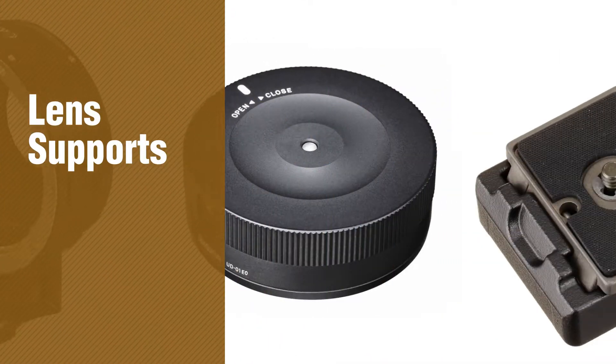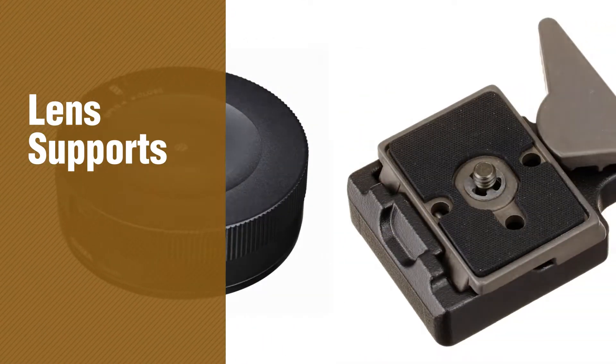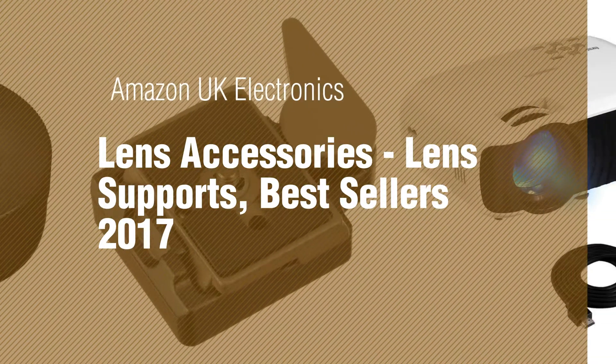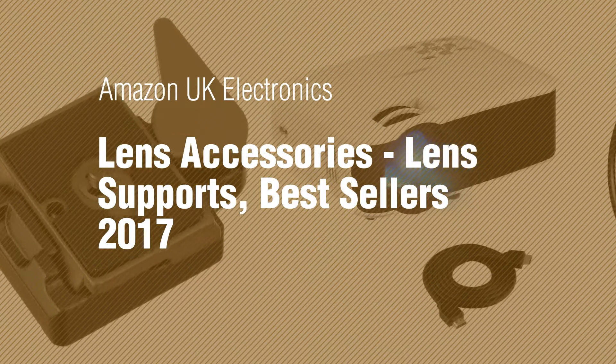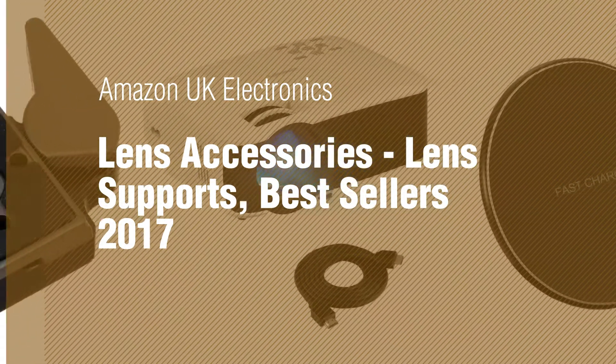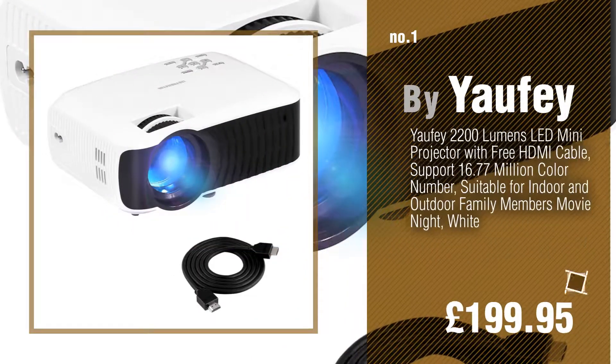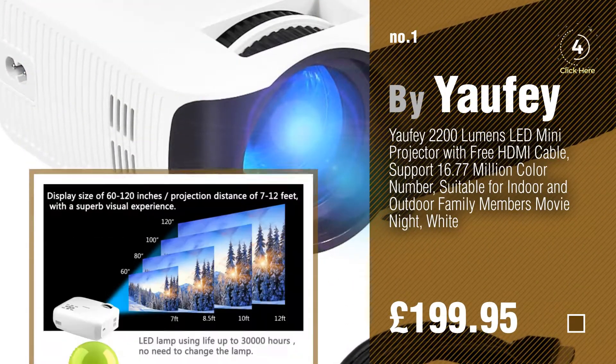If you're looking for Lens Supports, here's a collection you've got to see. Amazon UK Electronics, Lens Accessories, Lens Supports — Best Sellers 2017. Number 1, by Yuffie. Watch this video and get inspired.